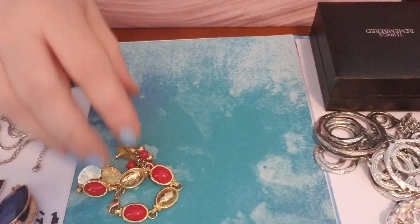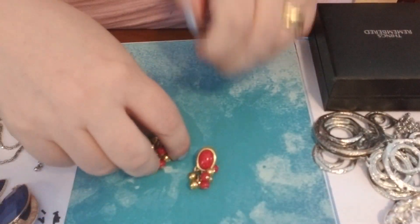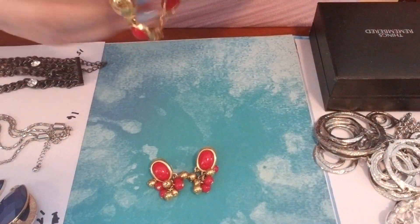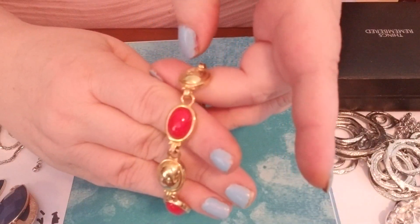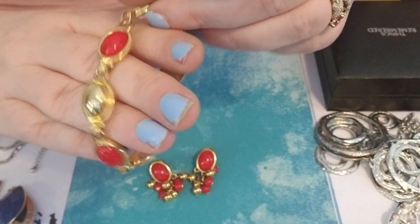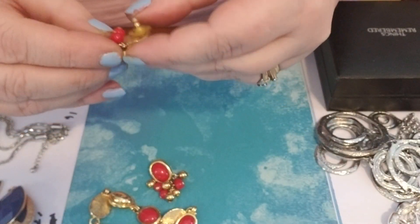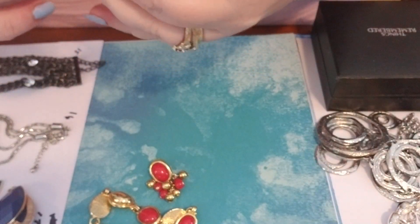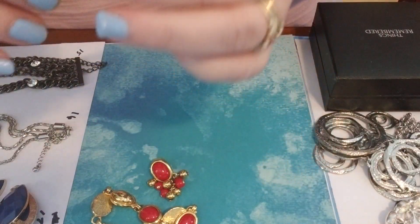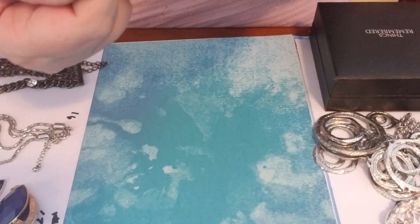Number six is a signed piece — it is a bracelet and a pair of earrings. I did show these in a haul recently. They are marked LC. There's the bracelet; it does have this shield with the LC on one of the links. The earrings are marked on the back with L-C-I. So if you like red, that's a really cute set.